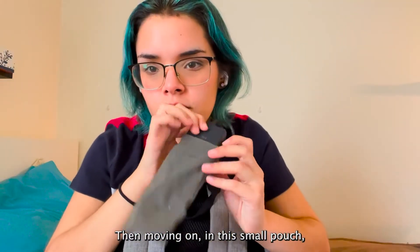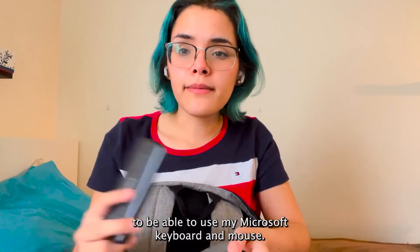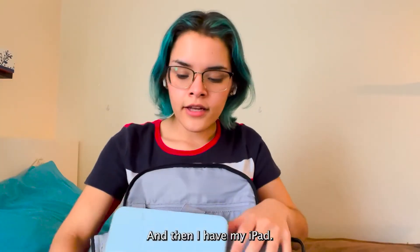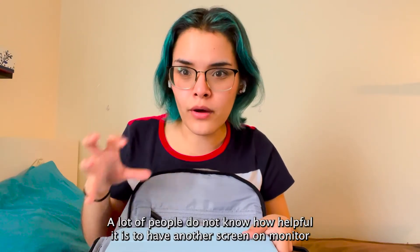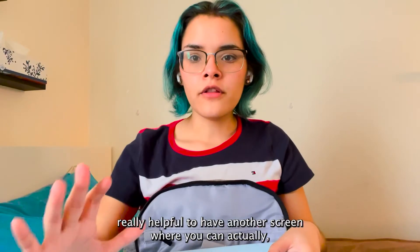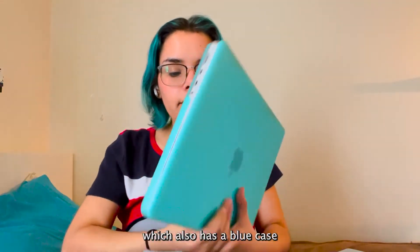In this small pouch I have my Anker adapter — since I switched to a MacBook I still needed something to use my Microsoft keyboard and mouse, so I got this Anker adapter. Then I have my iPad. A lot of people don't know how helpful it is to have another screen to do your work — even though I have a monitor at home, when I'm on campus it's really helpful to have another screen where you can read the textbook while you type notes.